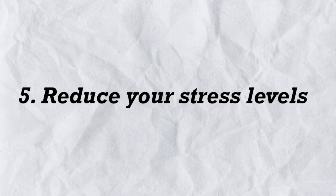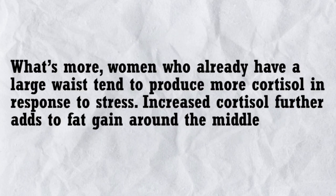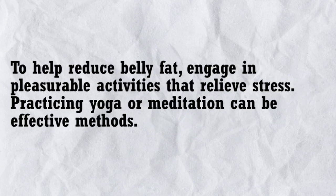5. Reduce your stress levels. Stress can make you gain belly fat by triggering the adrenal glands to produce cortisol, also known as the stress hormone. Research shows that high cortisol levels increase appetite and drive abdominal fat storage. Women who already have a large waist tend to produce more cortisol in response to stress, further adding to fat gain around the middle. To help reduce belly fat, engage in pleasurable activities that relieve stress. Practicing yoga or meditation can be effective methods.